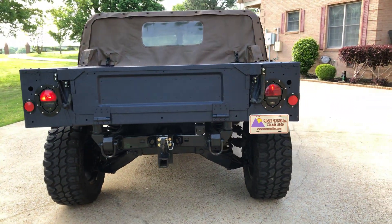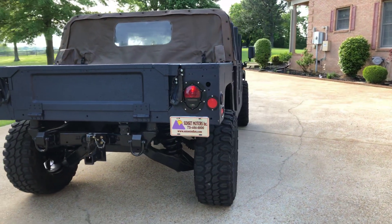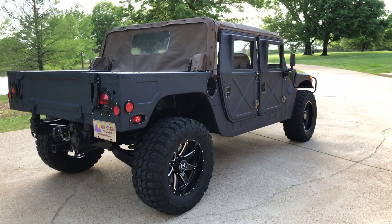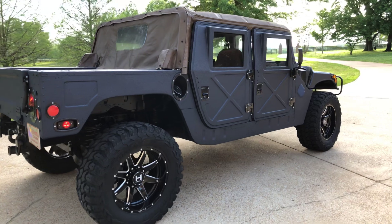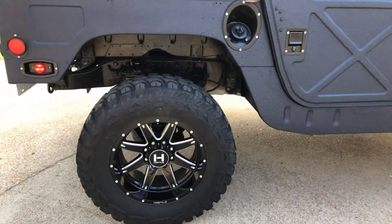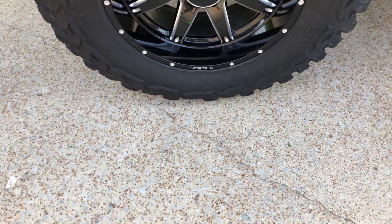I've got the blinkers going so I can show you what the lights look like when they blink. It's got LED lights all around. It's got 24-volt HID headlights. Got nice custom 20-inch wheels with some nice tires — they are 37 by 13 and a half by 20.